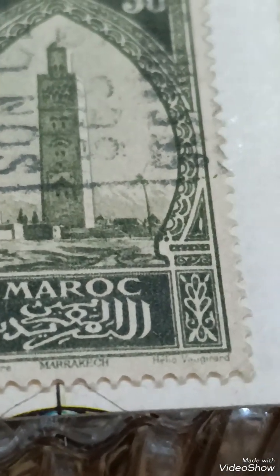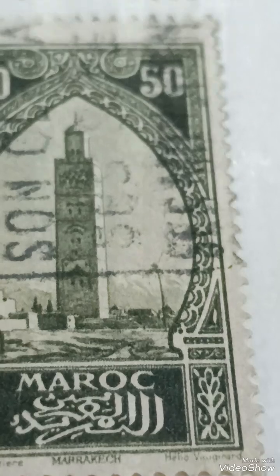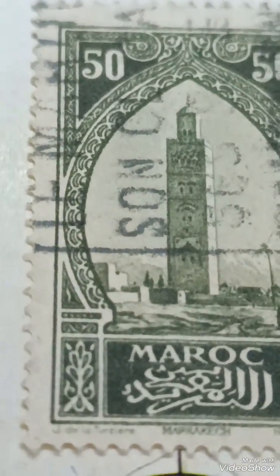The 1917 Morocco stamp, 50 Francs La Coutoubia, Marrakesh, is a fascinating piece of postal history. Here is a detailed description.